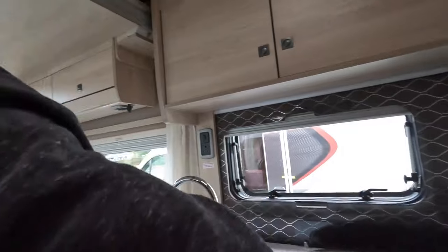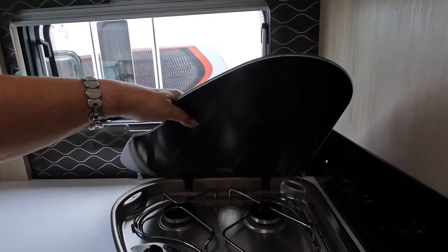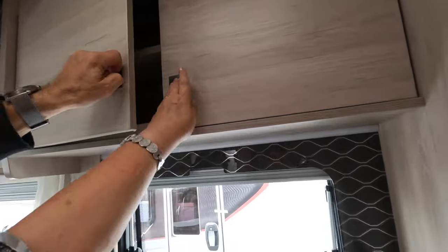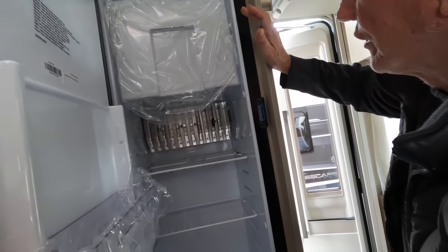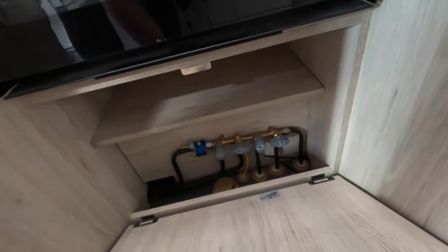It's also got a drop-down bed and lights in the ceiling. Moving along to the kitchen, there's a three-burner hob which is ample, a nice sink with a good tap, and nice cupboards. I've noticed there's no microwave. There's a sliding-out pull tray which is quite nice, a large fridge, and all your controls are up there along with a TV bracket and a cooker fan.